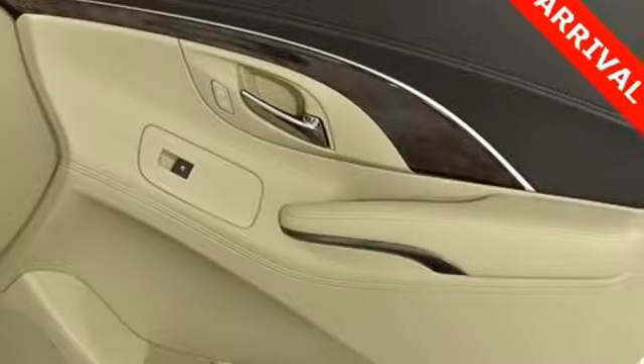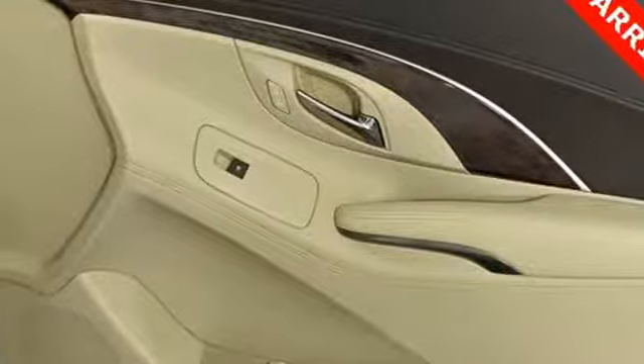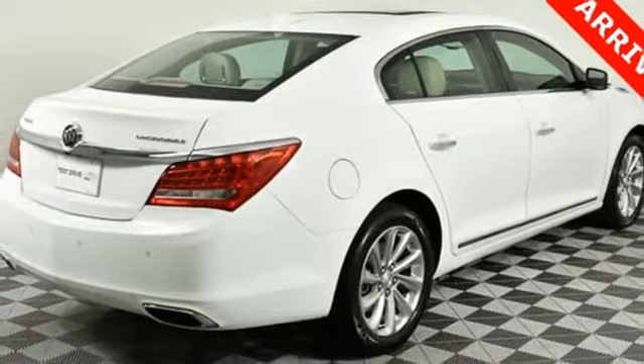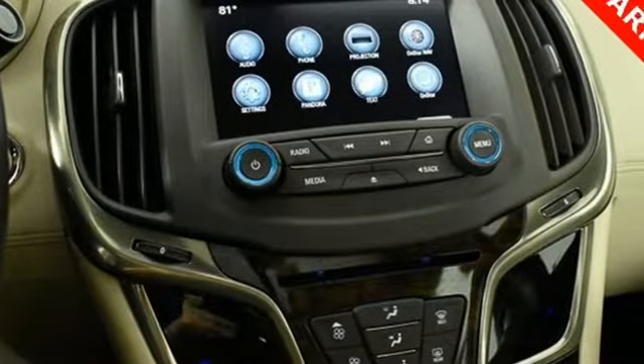Dual-zone climate control, V6 engine, first and second row express open and closed sliding and tilting sunroof, gas pressurized shocks, and power heated mirrors.